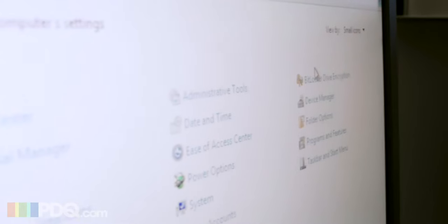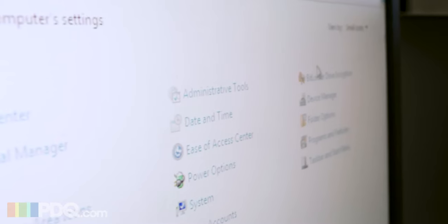It didn't take me long to realize that this was a solution that I could actually use and implement and increase my productivity substantially, because right now I am taking care of more and more machines all the time, and without PDQ, I don't think I could do it.